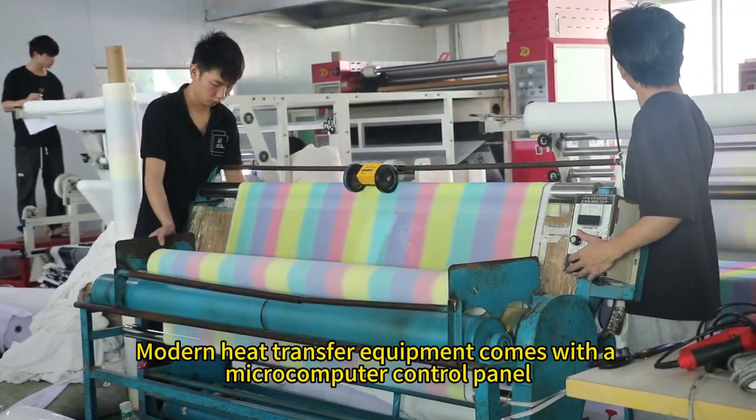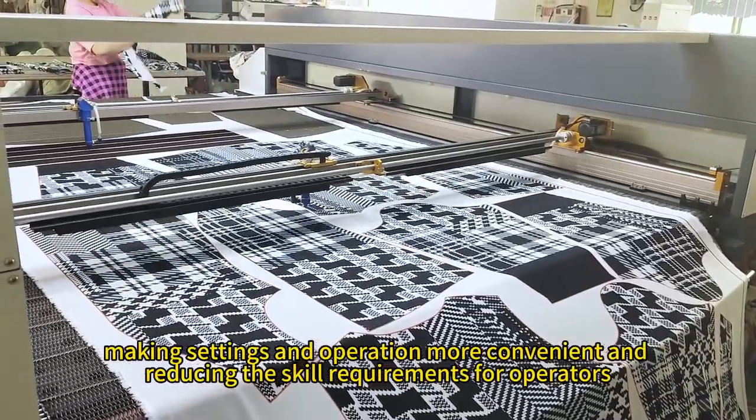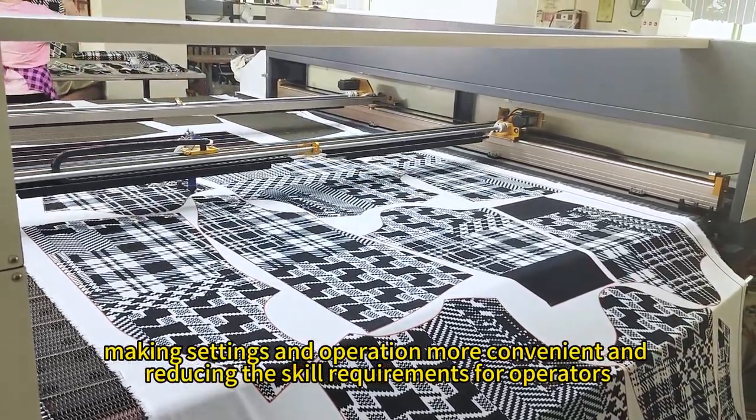Modern heat transfer equipment comes with a microcomputer control panel, making settings and operation more convenient and reducing the skill requirements for operators.